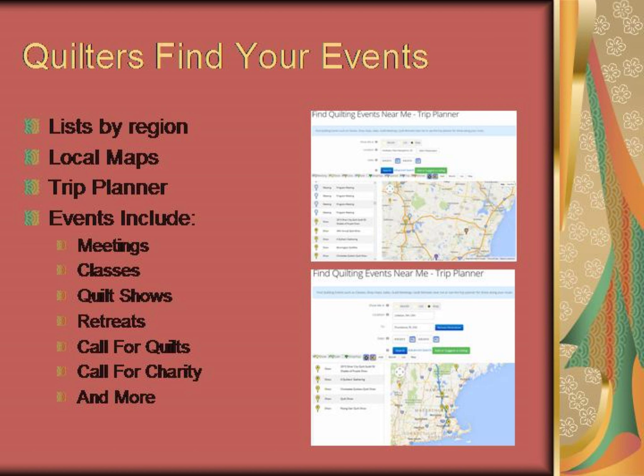Events you may post include meetings, classes, quilt shows, retreats, call for quilts, call for charity, and more.